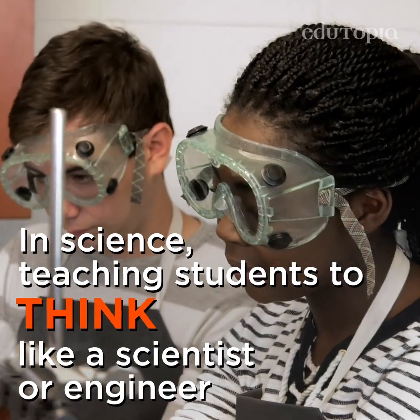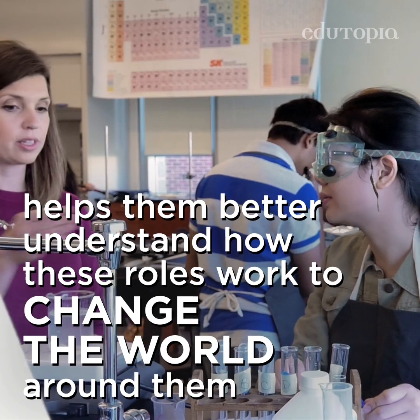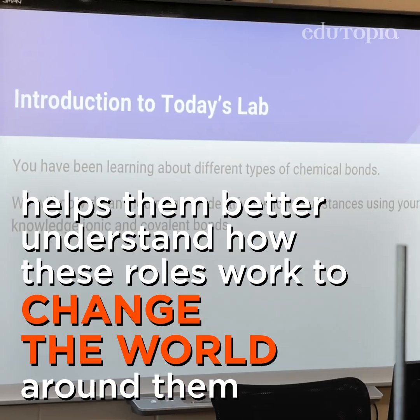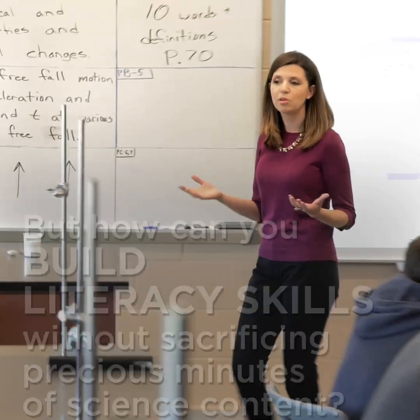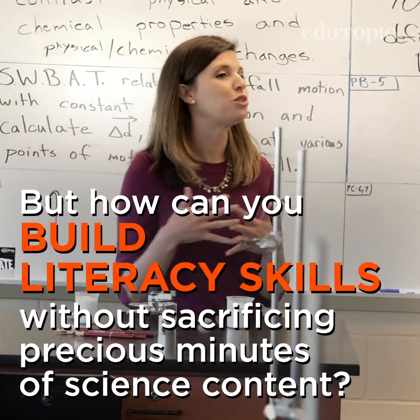In science, teaching students to think, write, read, and speak like a scientist or engineer helps them better understand how these roles work to change the world around them, and can also deepen their grasp of the material. But how can you build literacy skills without sacrificing precious minutes of science content?